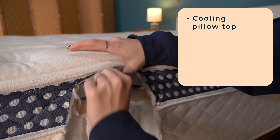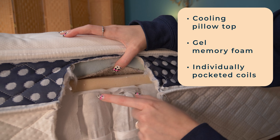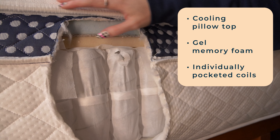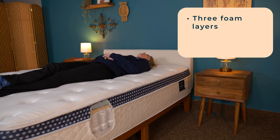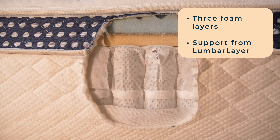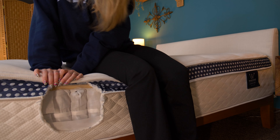Let's not miss another wink over back pain, shall we? The WinkBed uses a hybrid design with customizable firmness and spinal support features that you may love, straight from Wisconsin. From top to bottom there's a cooling gel pillow top, gel memory foam, and individually pocketed coils with extra support at the edges. The three foam layers keep tension off your pressure points, like the midsection that carries the most aches and pains. WinkBed also created a lumbar layer right in the middle of the bed to put the most support at your midsection.